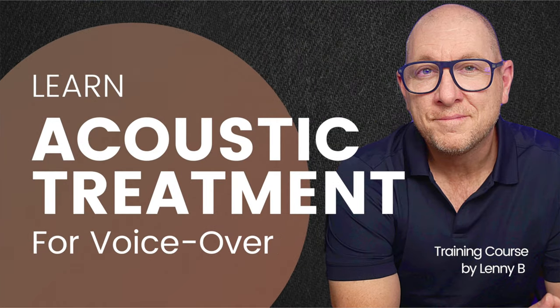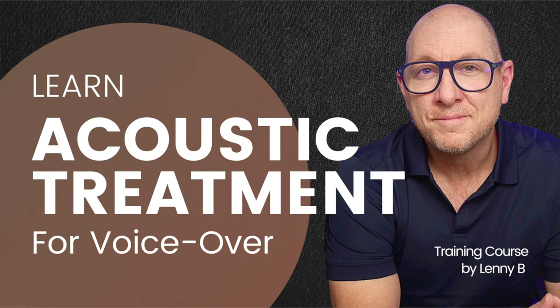I've just released a course called Acoustic Treatment for Voiceover. It breaks down the type of treatment you need, the quantity, and where to place it. It really talks about how voice travels in a recording space. Once you understand these things, you can improve the sound of your voice recording with treatment you may already have, or know exactly what to look for when upgrading.